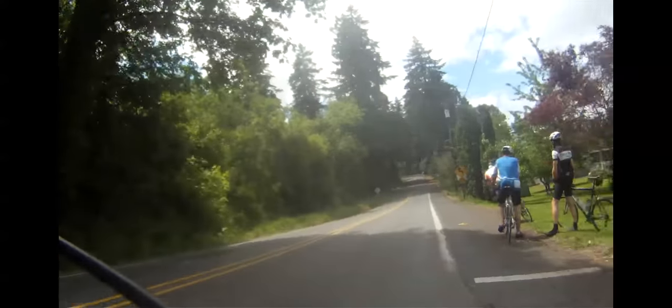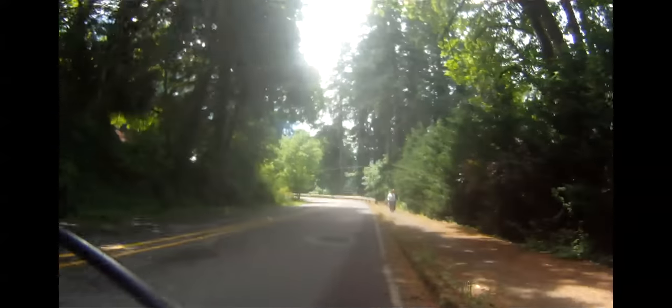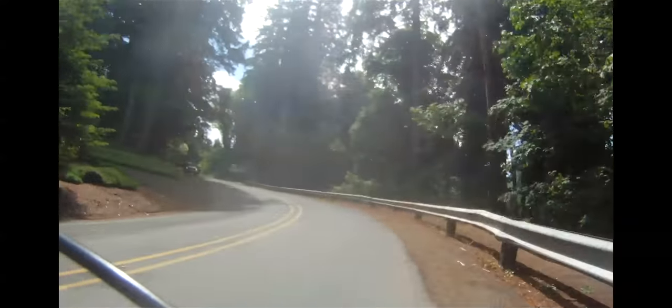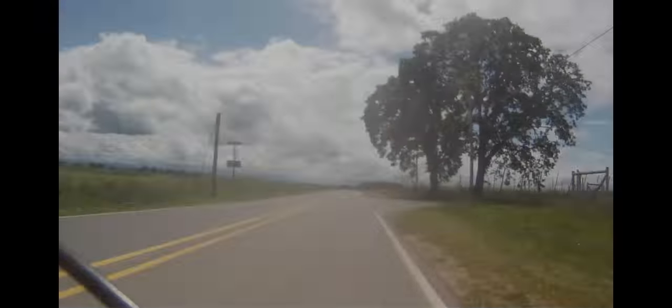Right after Butteville, there's a short, steep climb back up to French Prairie. Although it hits 18% grade, so it is steep, it is an easy climb — my kids had no problem with the climb back when they were riding 12-inch wheels. But maybe they were boosted by the magic of an ice cream from the Butteville General Store.